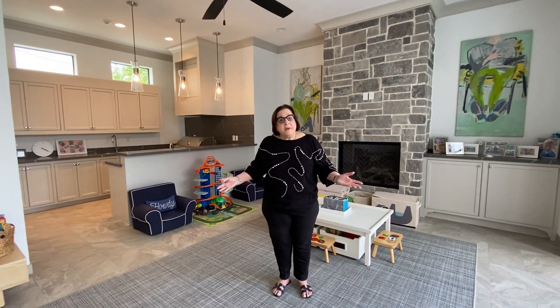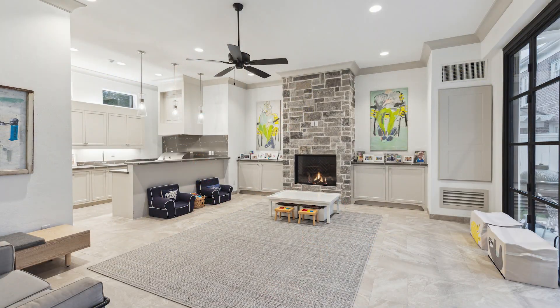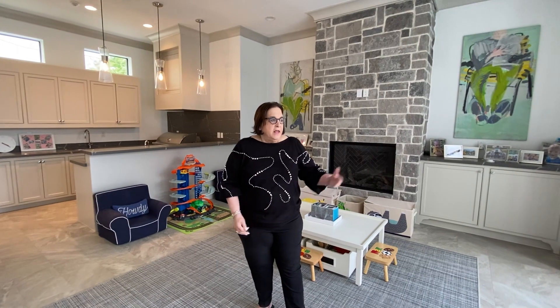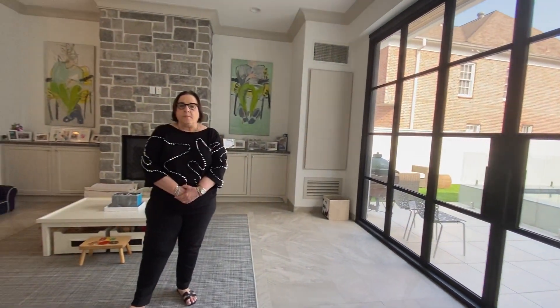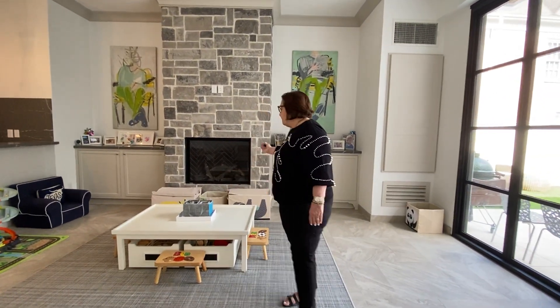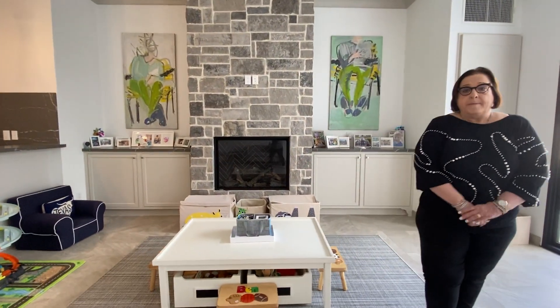Now I'm in what's called the loggia of this home. What's so unique about this room is that it's a wonderful indoor-outdoor living space. These doors that look out onto the pool are accordion-style, so this room can be completely opened up in the summer and completely closed up in the winter. It's also got a fireplace for your winter months.